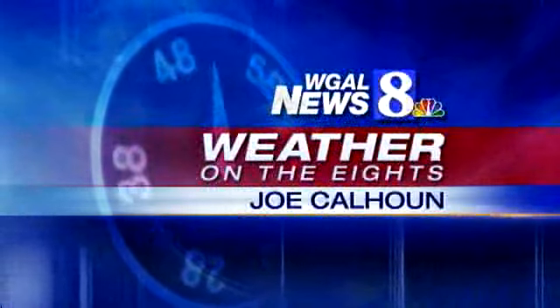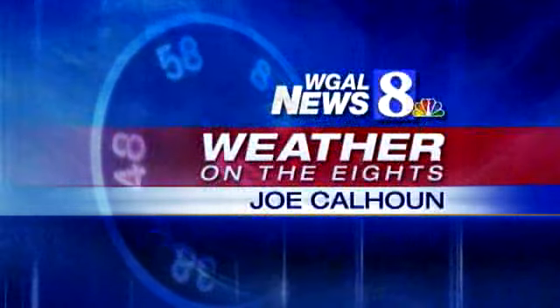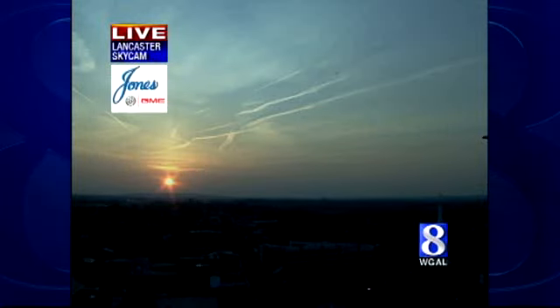News 8's Weather on the 8's with meteorologist Joe Calhoun. Looking pretty nice as you look live from our Lancaster SkyCam off to the east. The sun is coming up with just a few wispy clouds out there.